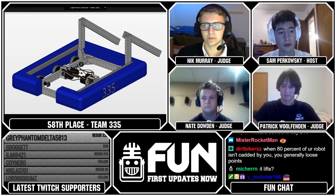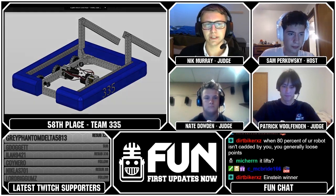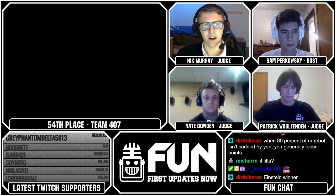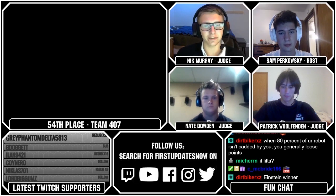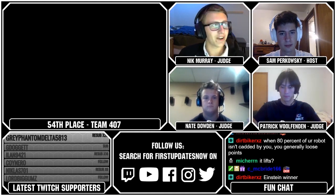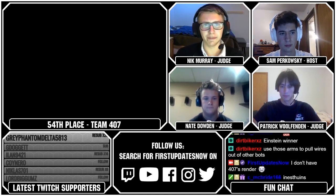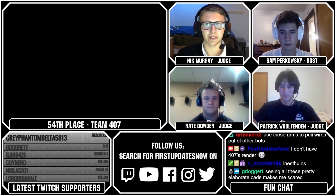That's going to bring us to our 54th ranked team, which is Team 407. So 407 went with a really basic design. They were sadly missing a lot of detail — another case of seemingly not having enough time. However, their drive gearboxes do look really, really nice. But one of the biggest things I noticed is their intake arms looked pretty fragile, so I'd be worried about those breaking in the competition.